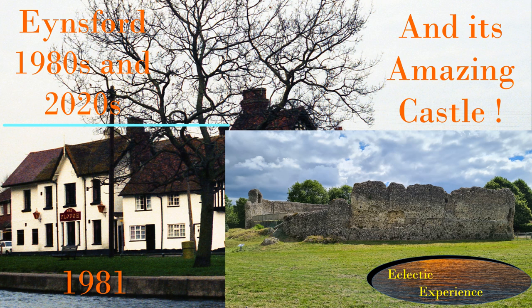Ainsford, Kent. 1980s and 2020s with its amazing castle.